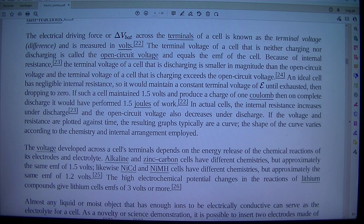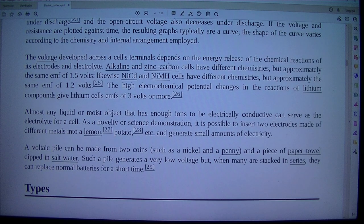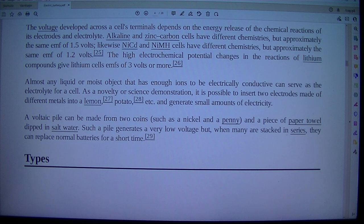In actual cells, the internal resistance increases under discharge, and the open circuit voltage also decreases under discharge. If the voltage under these conditions is plotted against time, the resulting graphs are typically a curve. The shape of the curve varies according to the chemistry and internal arrangement employed. The voltage developed across a cell's terminals depends on the energy release of the chemical reactions of its electrodes and electrolyte. Alkaline and zinc-carbon cells have different chemistries but approximately the same EMF of 1.5 volts.